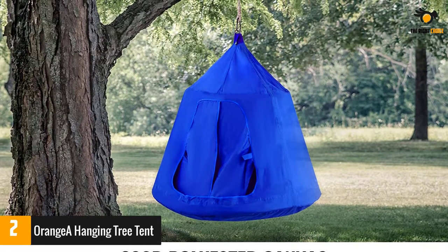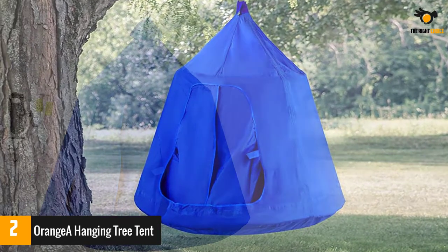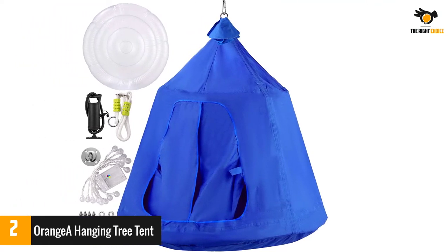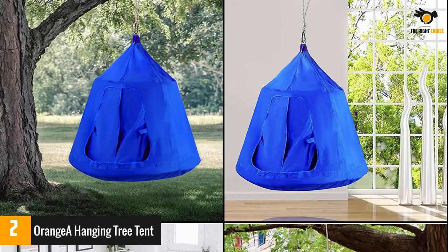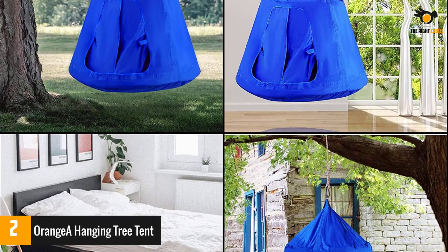The ceiling hammock tent comes with a Velcro flap door, and the adjustable rope is 3.28 feet long. The hanging tree tent is made of heavy-duty 600D polyester canvas, which is waterproof and sunproof, with three porthole-style windows and a plump removable PVC cushion. It is equipped with a reinforced metal ring for suspension that can carry a weight of 440 lbs — enough to accommodate two to three children at the same time.